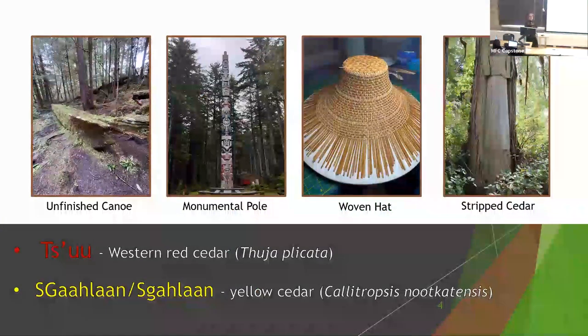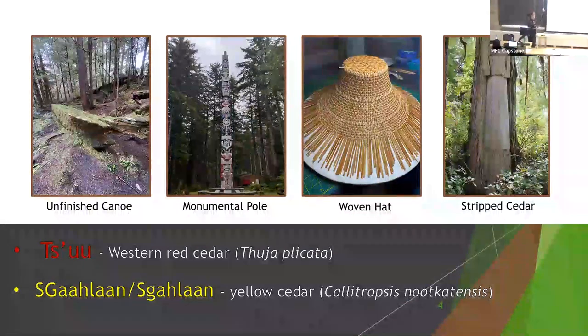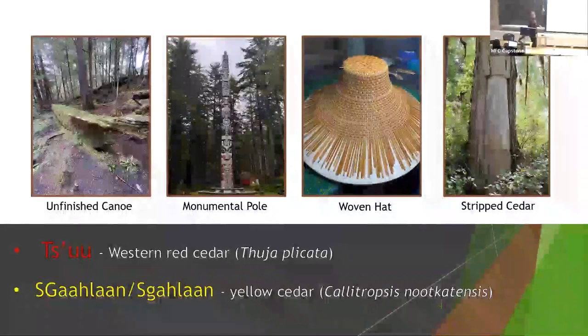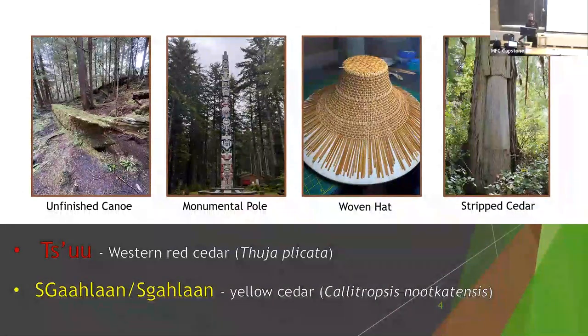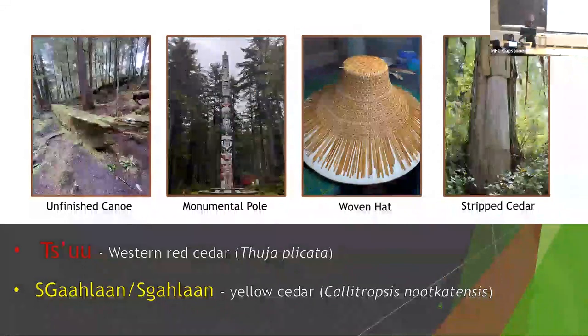Why are CSAs important? Cedar is a cultural keystone species to the Haida. On the islands there is western red cedar, also known as Sioux in the Haida language, and yellow cedar, known as Scotland in the Haida language. Red cedar is known as the tree of life and is literally used from cradle to grave in all aspects of Haida life. These images show some of the ways cedar is used culturally in Haida Gwaii.